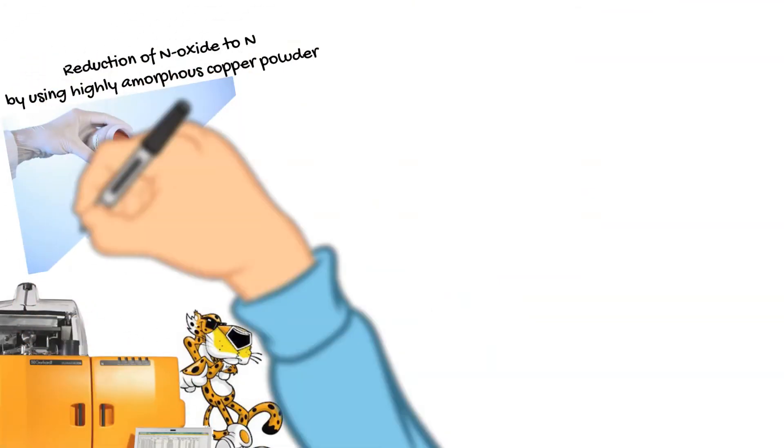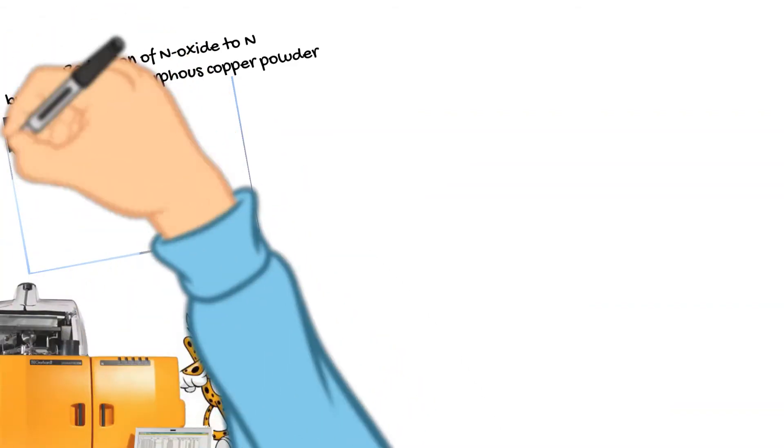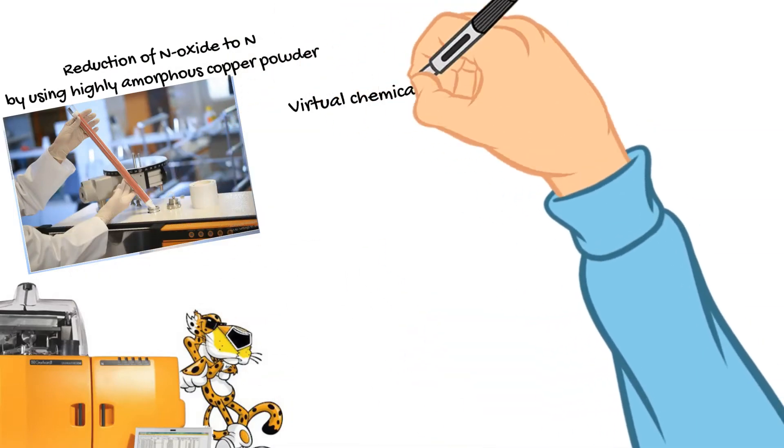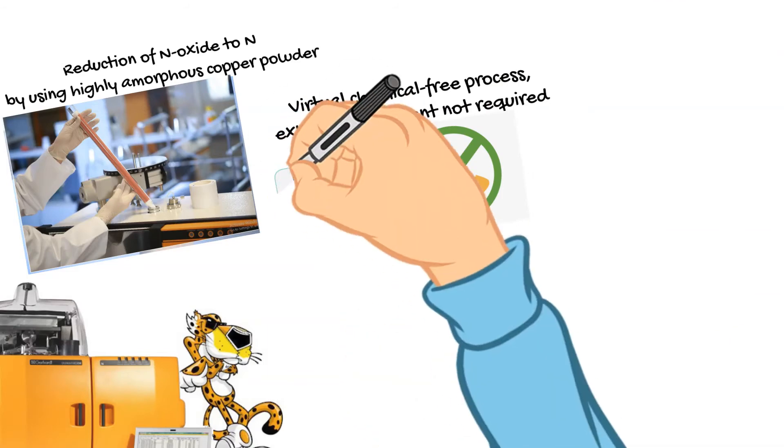We have more features: reduction of nitrogen oxides to nitrogen using high amorphous copper powder instead of copper wire, which leads to a long lifetime of the reactors and reduced maintenance work. The process is virtually chemically free, and exhaust treatment equipment is not required.